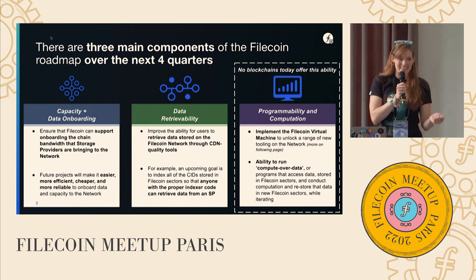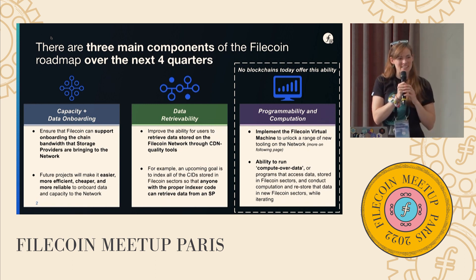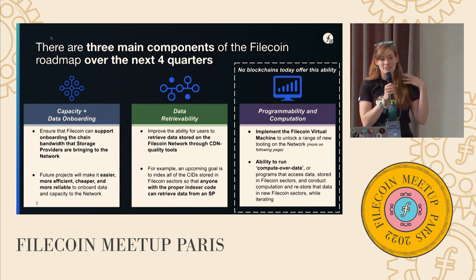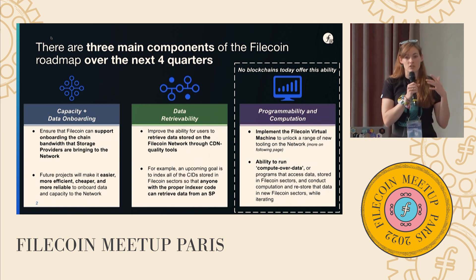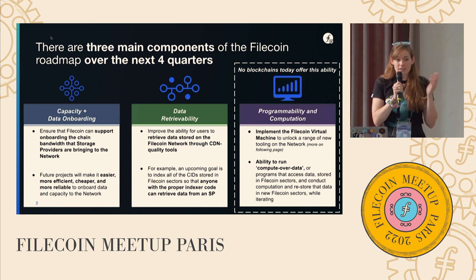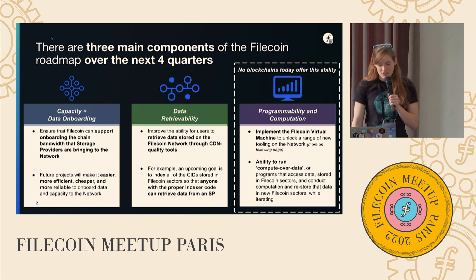Last but absolutely not least, there's been a major initiative over the past six months to bring FVM, the Filecoin Virtual Machine, to the network. This is super exciting when it comes to enabling a whole community of developers to build new capabilities into the Filecoin network directly — launching smart contracts. The initial milestone will bring actual user programmability, all EVM compatible, so you can use all the tools you're used to, write your smart contracts in Solidity, connect to Filecoin built-in actors to automatically renew storage deals, and build your own storage marketplaces on top of Filecoin's capacity.